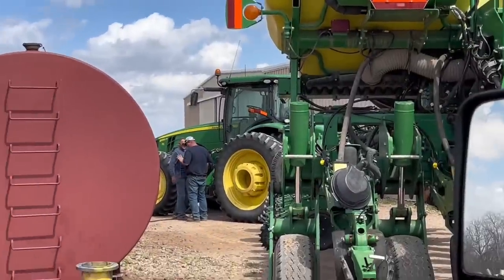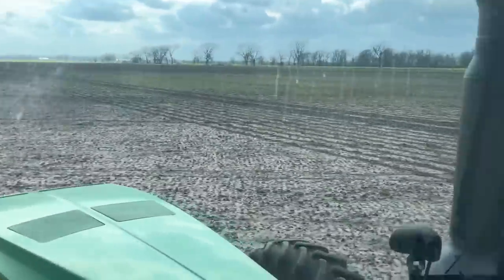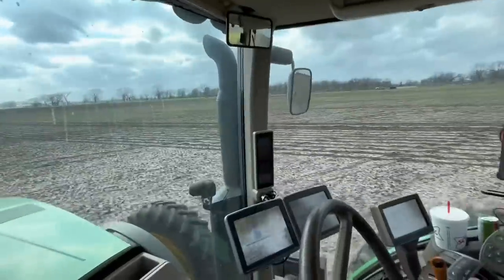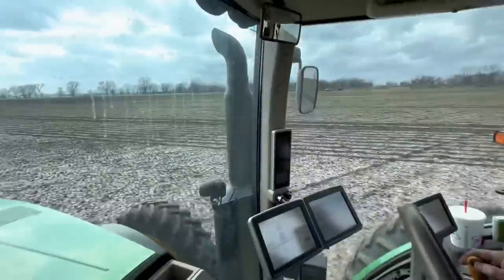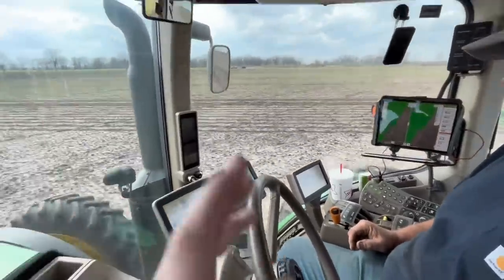Most important stop: if you don't have diesel, you ain't going nowhere. In this one we're planting at seven and a half miles an hour on the 24-row planter. Beau has it all set up so you just plug and chug away.